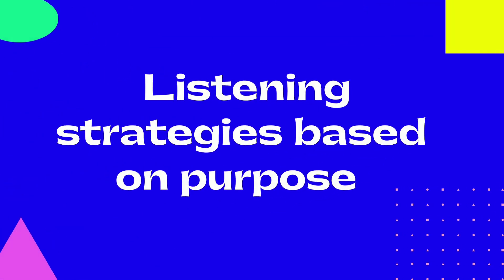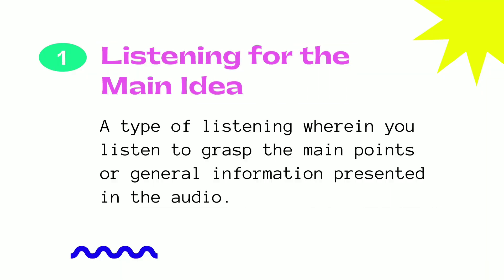Now, let us discuss the listening strategies based on purpose. First, listening for the main idea — a type of listening wherein you listen to grasp the main points or general information presented in the audio.